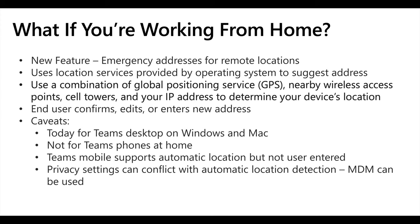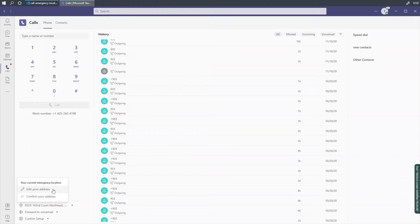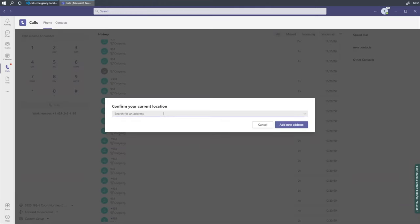Now for the new stuff: what happens when you dial 911 on Microsoft Teams when you're working from home or off-net? This is a new feature in Microsoft Teams. It uses the location services of your operating system — things like GPS and IP address to pinpoint exactly where you are — and sends that information to the PSAP so the ambulance comes to the right place. Teams takes it one step further: it gets your location and then asks you to confirm it. If it can't get it, it'll ask for your address. Either way, you enter the information automatically or edit it, and that is sent when you dial 911 to the PSAP.